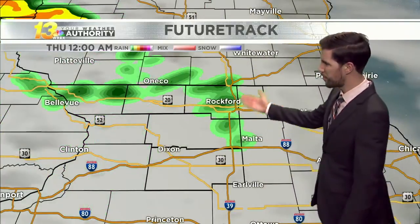Freeport is about to get at least some light rainfall within the next 20 to 30 minutes, and we'll continue to see the rain move in throughout the rest of the overnight hours.